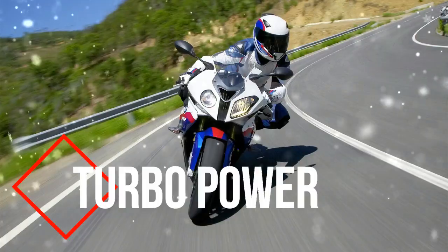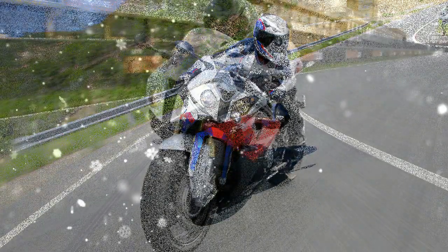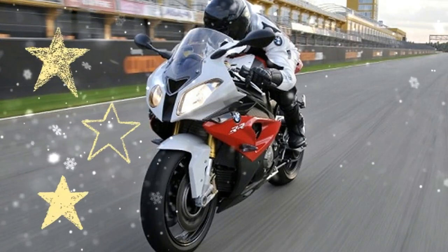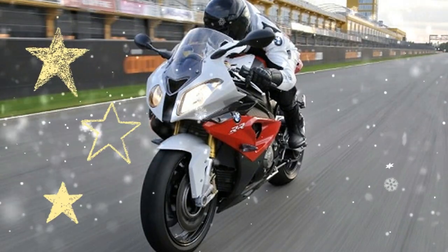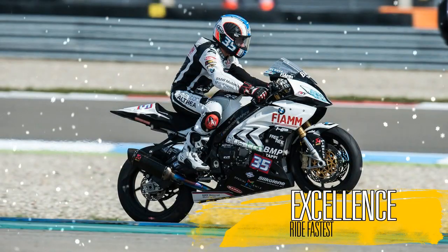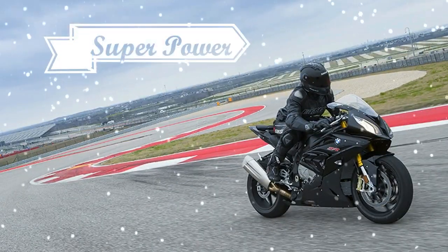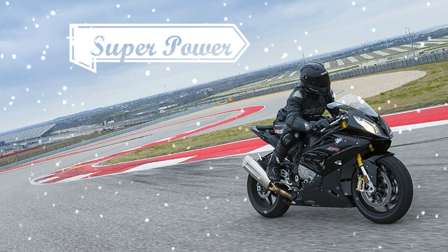One constant factor remained throughout: the RR's impressive power curve, and in terms of performance it is still a trailblazer today. Now the BMW S 1000 RR comes with DTC dynamic traction control as standard for even greater riding dynamics and road safety.